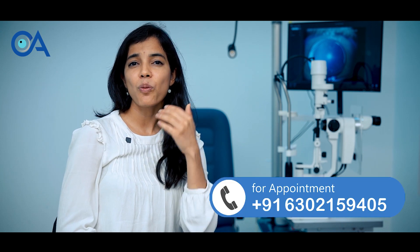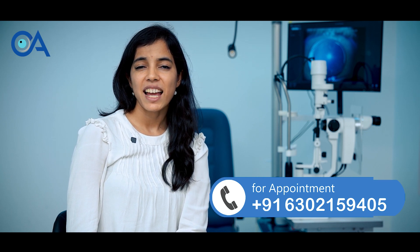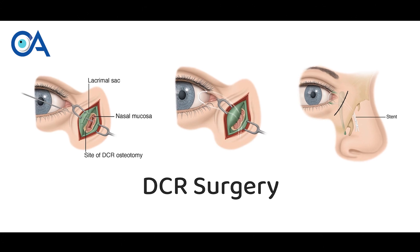Hi, I am Dr. Anamika Joshi. I am an oculoplasty and also an eye-watering specialist. I practice in Hyderabad and today I will be explaining you about DCR surgery in detail.